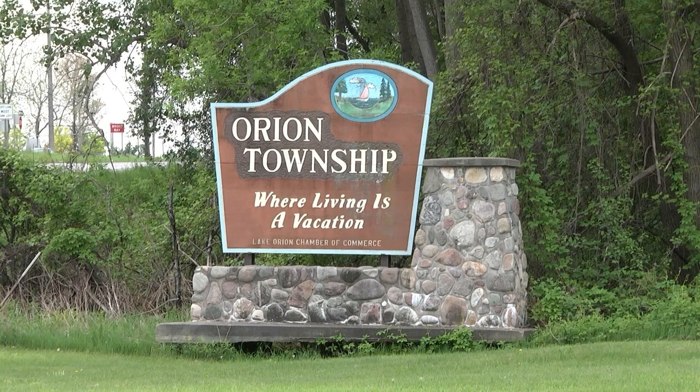I saw the lakes and trees — you really captured the essence of Lake Orion, where living is a vacation. Did the Chamber give you the tagline 'Where Living is a Vacation'? Yeah, I believe someone in the Chamber of Commerce came up with it, and they asked that to be included on the sign.